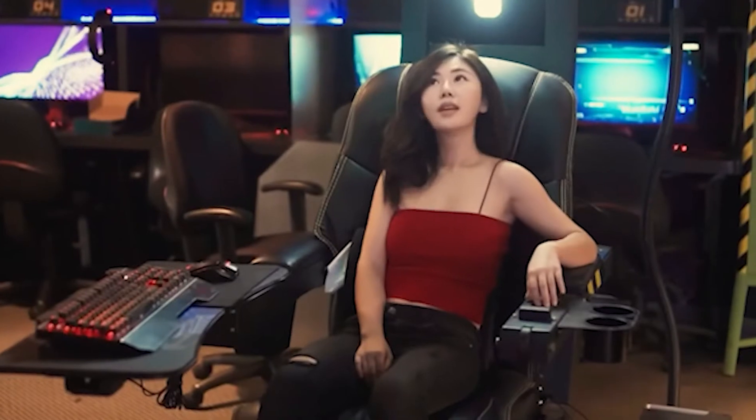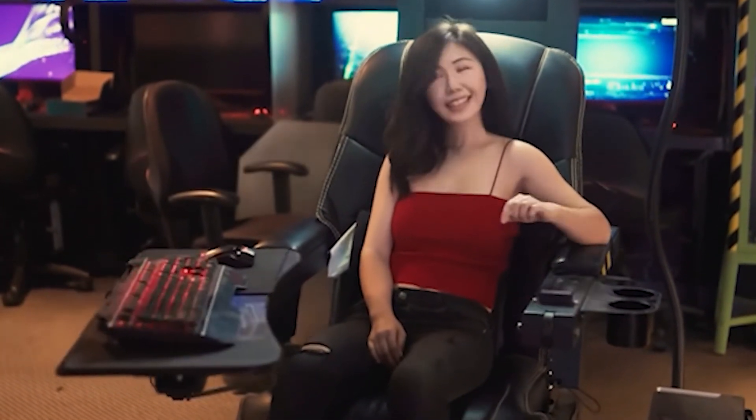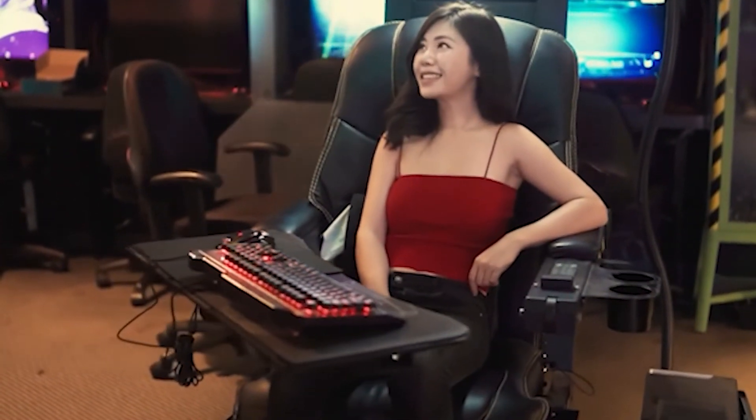No matter your interests or aesthetic preferences, you should be able to find a gaming chair to suit your needs. As a warning, some of the more outlandishly designed chairs tend to cost a bit more money.